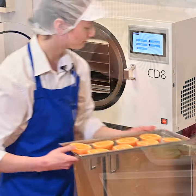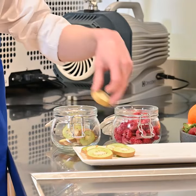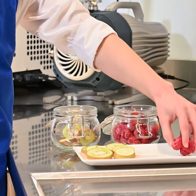Instead, it uses a process called sublimation, where the water in your food is frozen and then removed through a vacuum process, leaving behind the food in a dehydrated state.